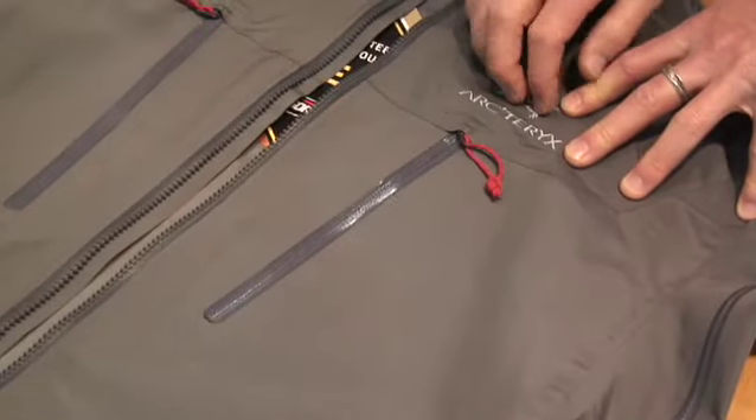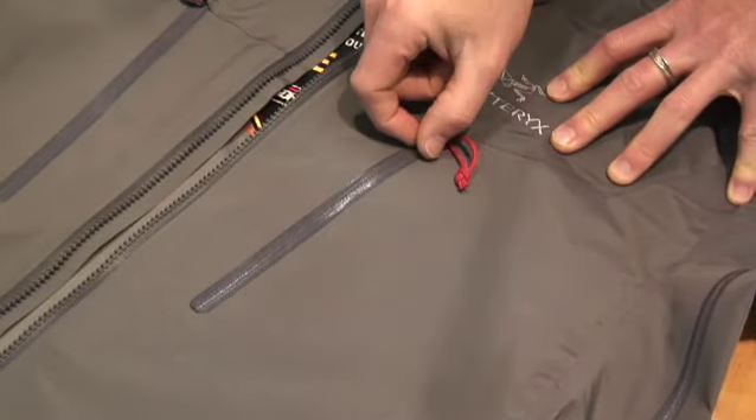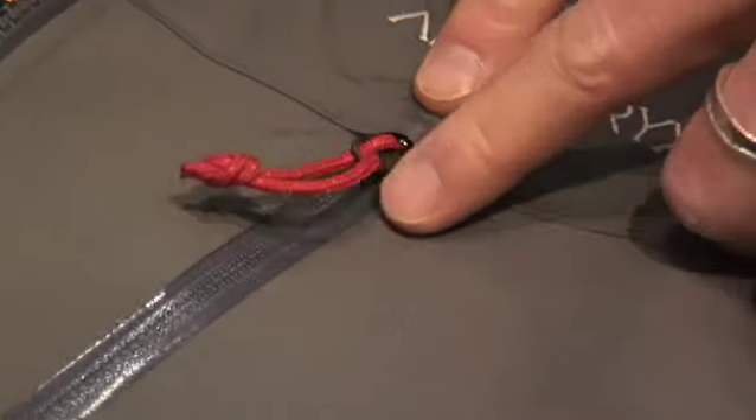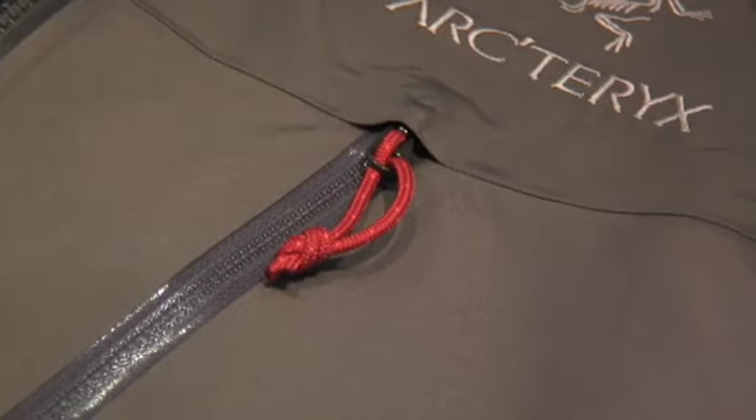Another key feature is using watertight zips — Arctyrx's claim to fame, something we do in all our jackets. We use watertight zips with zipper garages that keep water out without adding an additional flap over top, and at the same time it keeps the jacket very clean and classic-looking.